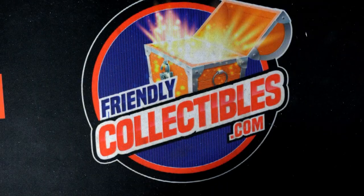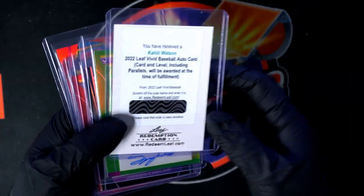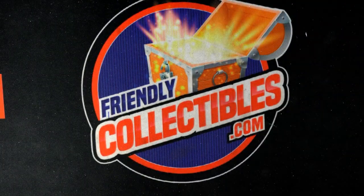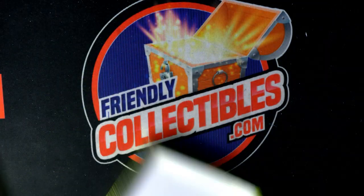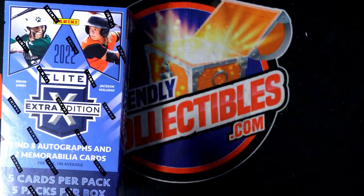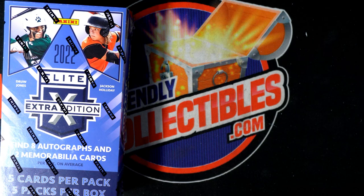That was a good break, man — it didn't even move the random. Good box there of Leaf Vivid, six autos per box. Leaf Vivid Baseball — it's a lot of fun, I like that one a lot. All right, next up we got another Elite Extra Edition — let's roll it. Elite Extra Edition Baseball, let's do it. And then we have a Three and Two Baseball — Three and Two Baseball, it's the best we got.